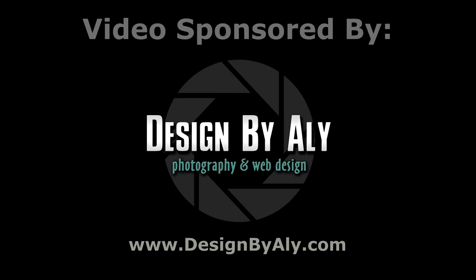For more information about King's Island, visit our website at visitkingsisland.com. This video is brought to you by Design by Alley — for all your graphics, web design, and photography needs, go to designbyalley.com.